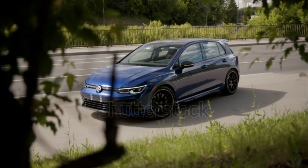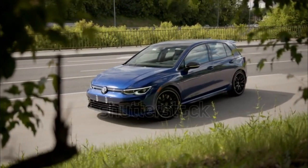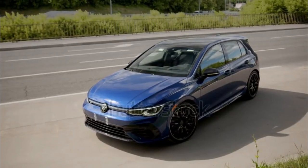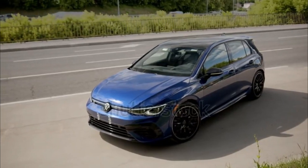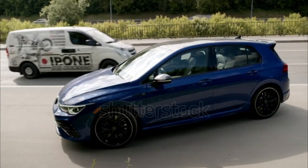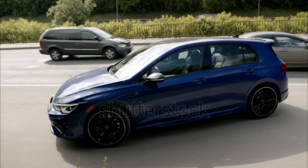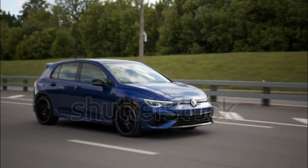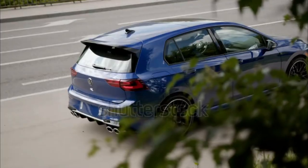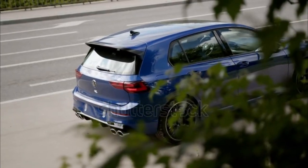It isn't the 2023 Golf R's understeer at the limit and six-speed manual's weird clutch pedal engagement that bugs us the most about the hot hatch. We realized in our performance vehicle of the year evaluations it's the ubiquity of capacitive controls that surround you in the driver's seat. The modern, smooth toggles made for some aggravating interactions, especially with the controls on the steering wheel during the heat of spirited driving. Volkswagen is said to be rolling out some improvements to the infotainment system, and we look forward to spending more time with it.